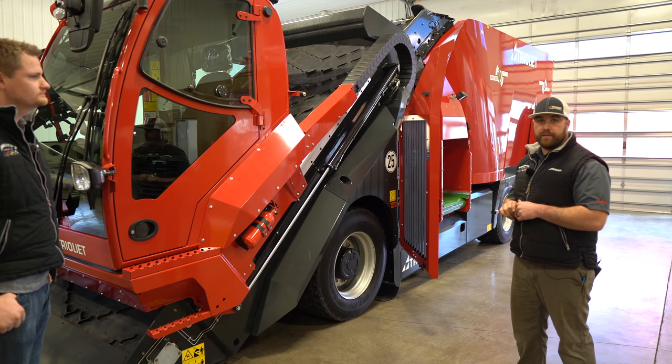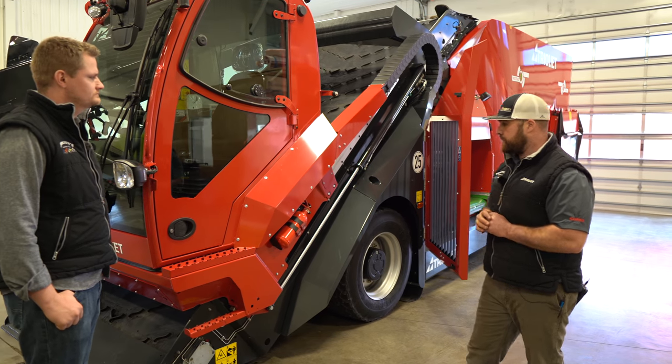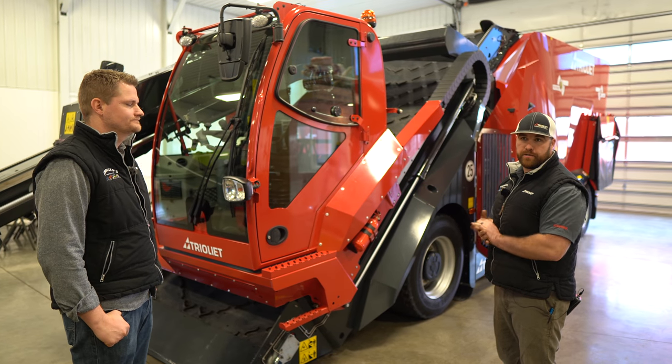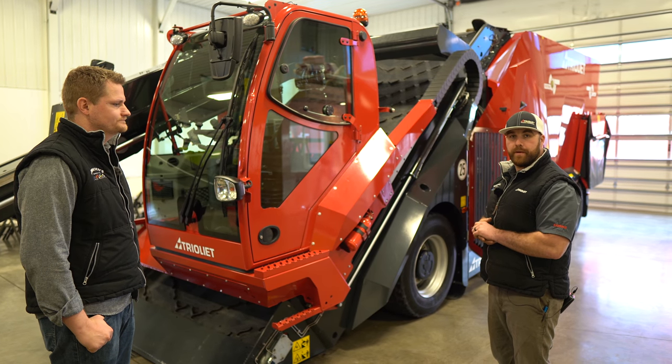I think we covered everything for today on this — just a quick synopsis. Remember, this afternoon we'll be having a little event here for anybody who wants to see it in person, so RSVP and swing on by.